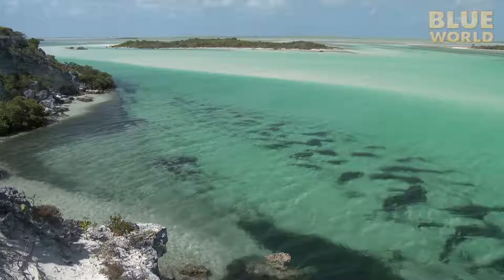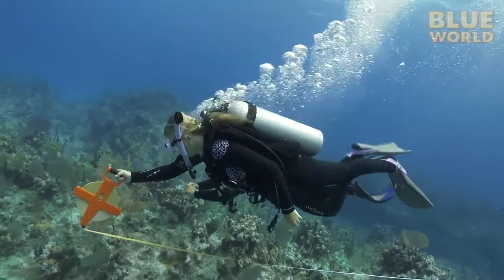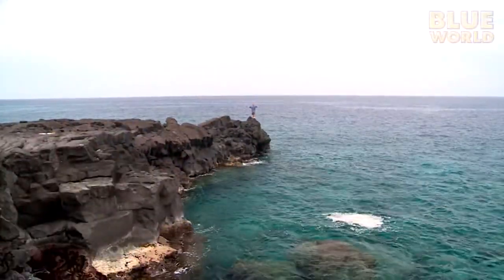This time on Jonathan Bird's Blue World, Jonathan travels to the Turks and Caicos to learn how marine biologists conduct underwater research. Hi, I'm Jonathan Bird, and welcome to my world!